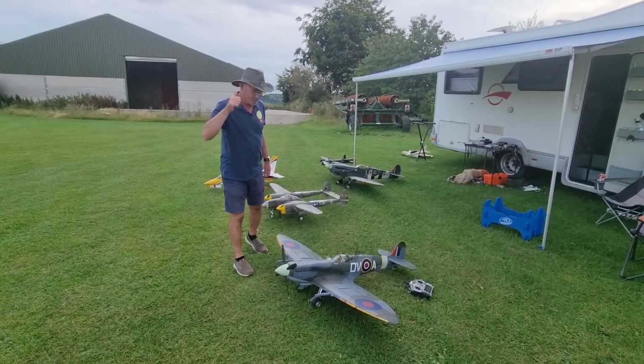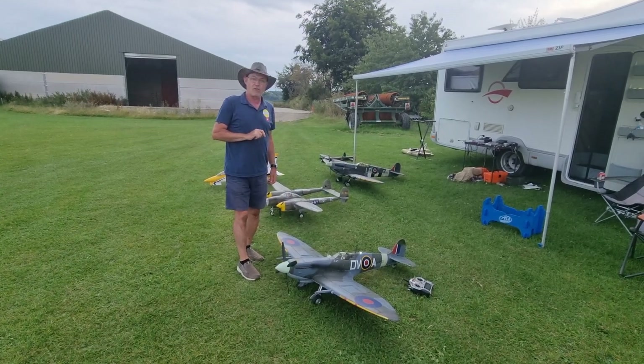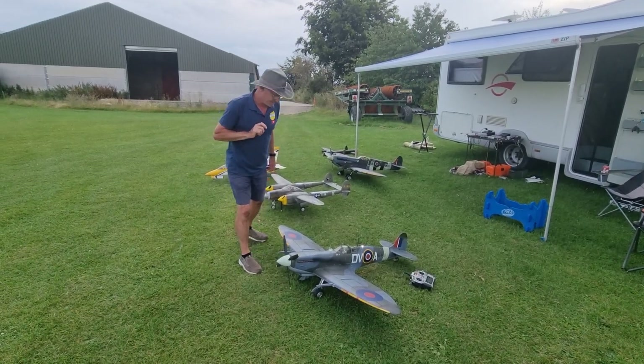Hi guys, thanks for joining me, it's me Mark. As you know it's Kram Renkloff station but here we're doing Kram Renkloff aviation and behind the camera is Paul. Say hello Paul. Hello guys, you alright?